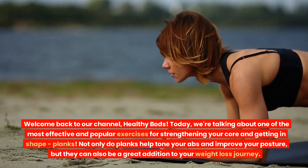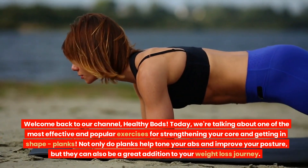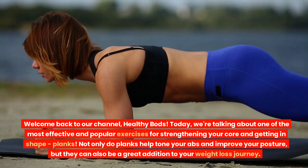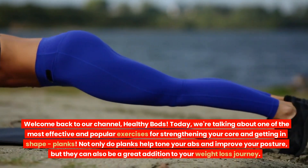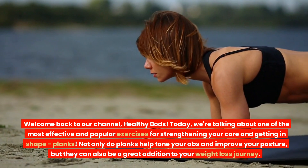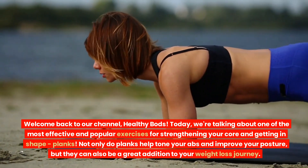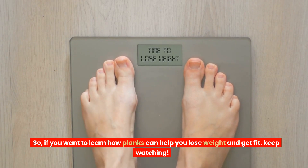Welcome back to our channel, Healthy Bods. Today, we're talking about one of the most effective and popular exercises for strengthening your core and getting in shape: planks. Not only do planks help tone your abs and improve your posture, but they can also be a great addition to your weight loss journey. So, if you want to learn how planks can help you lose weight and get fit, keep watching.